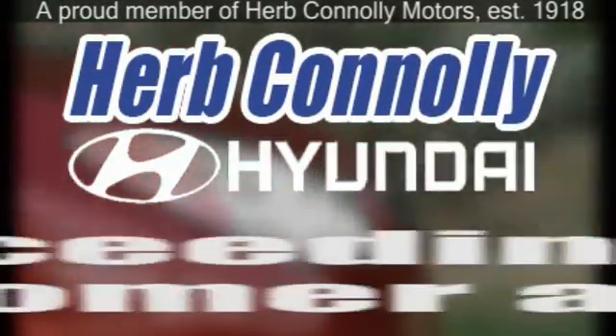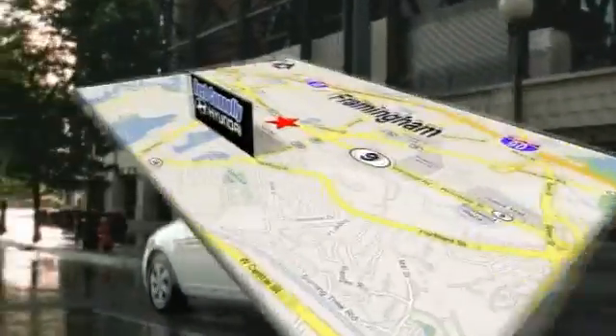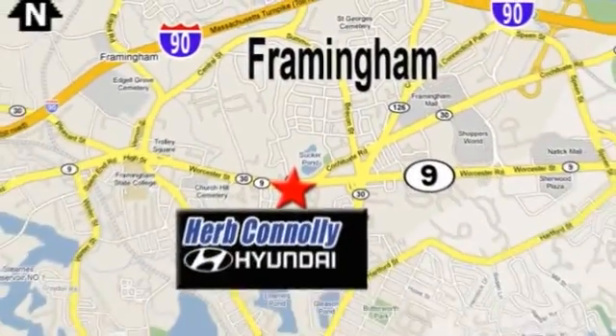Herb Connelly Hyundai, meeting and exceeding expectations one customer at a time. We're conveniently located at 500 Worcester Road, Route 9 in Framingham, Massachusetts.